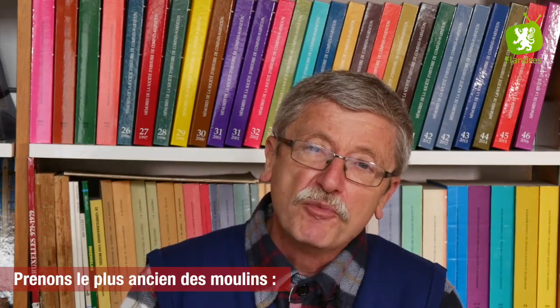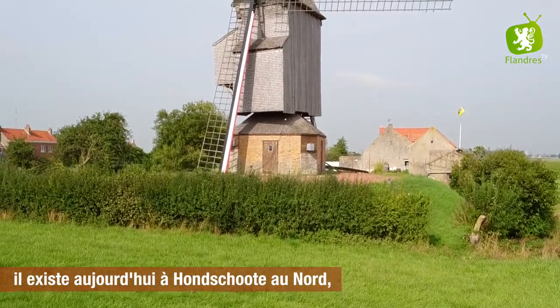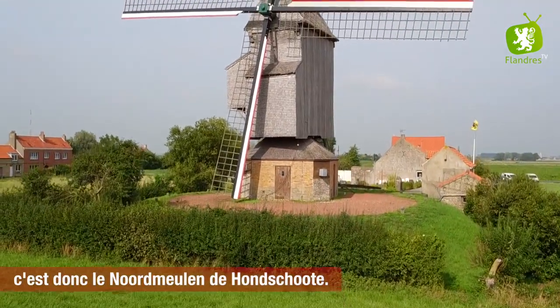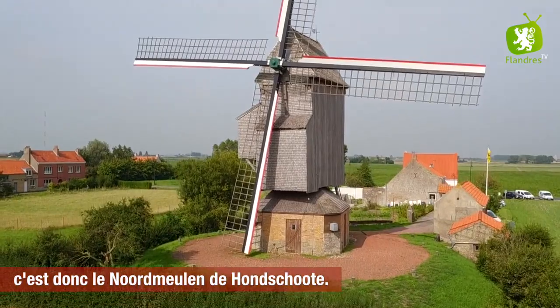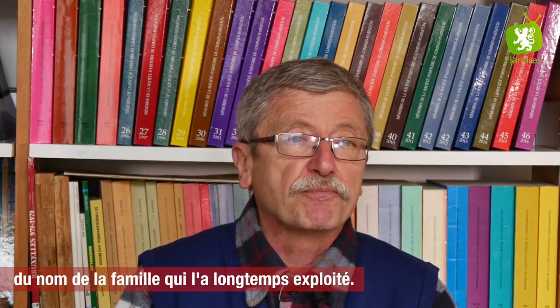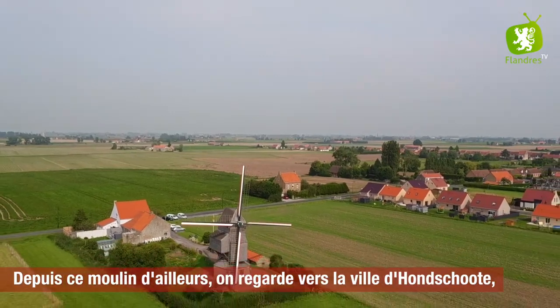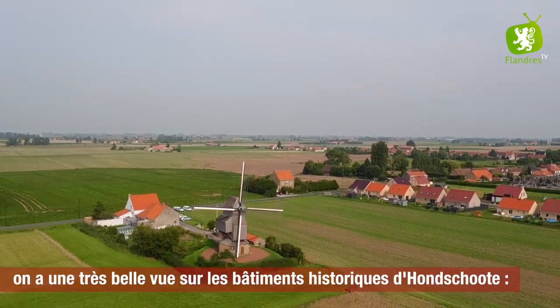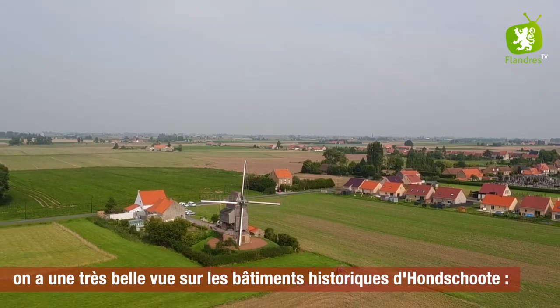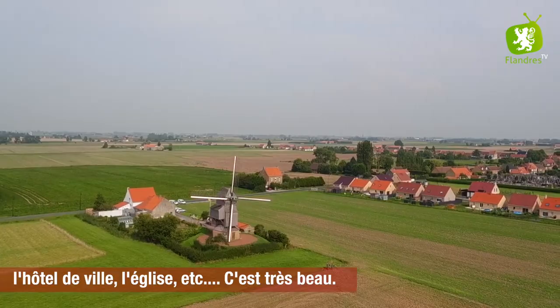Prenons le plus ancien des moulins. Le plus ancien existe aujourd'hui à Onscote, au nord. C'est donc le nord-molenne de Onscote. On l'appelle aussi le moulin Vercruse, du nom de la famille qui l'a longtemps exploité. Depuis ce moulin, on regarde vers la ville d'Onscote. On a une très belle vue sur les bâtiments historiques d'Onscote : l'hôtel de ville, l'église, etc. C'est très beau.